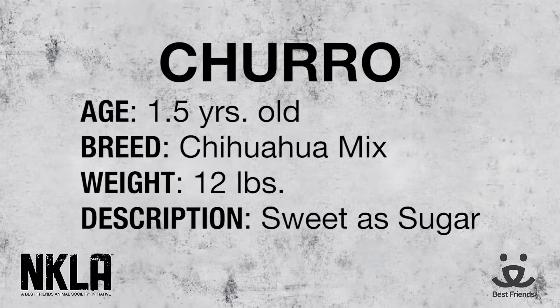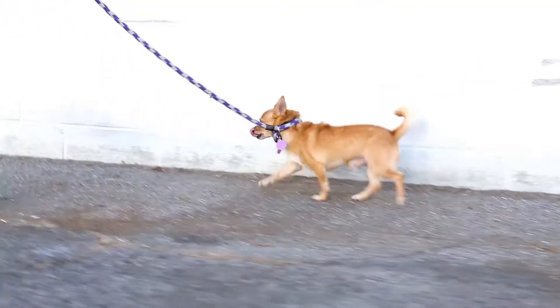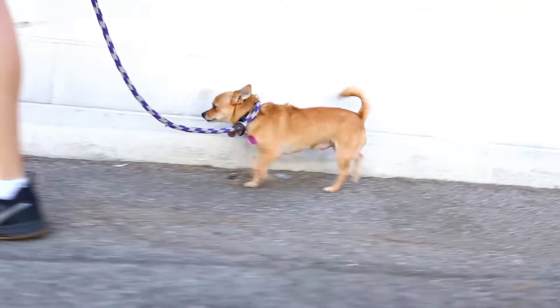If you know what sandpipers are that you see at the beach, those birds that run really, really fast — that's what his little legs look like on his walk. He stands right next to you, but his legs move really, really fast. It was the cutest thing.